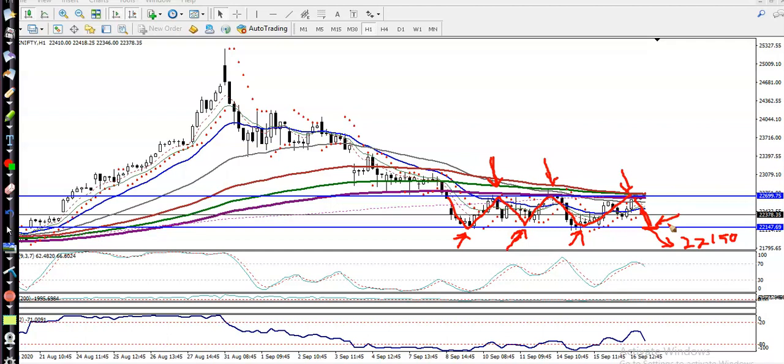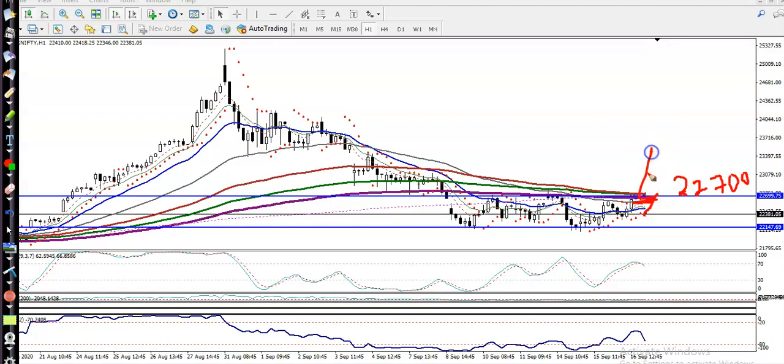We need a candlestick pattern and a stochastic crossover for confirmation. Similarly, if price goes up to this level and forms any sell signal below 22,700, we are looking for short. And if price breaks above 22,700, at that time we will use a breakout trading strategy — we are looking for buy above 22,700 using a breakout trading strategy.